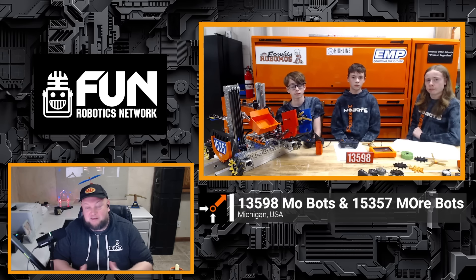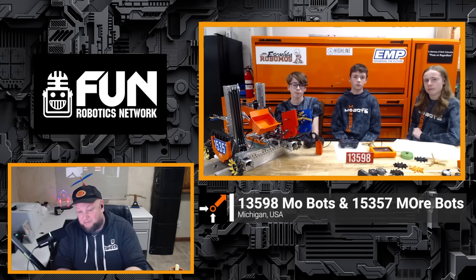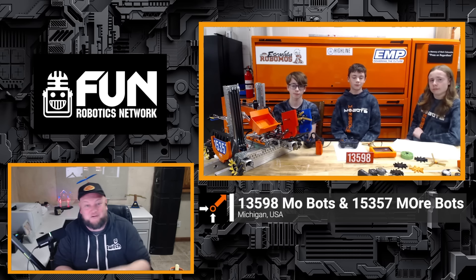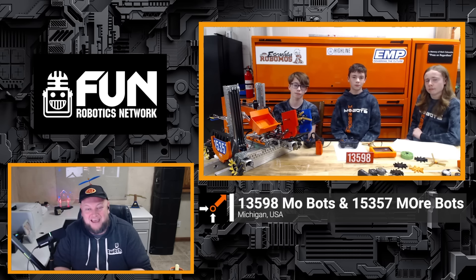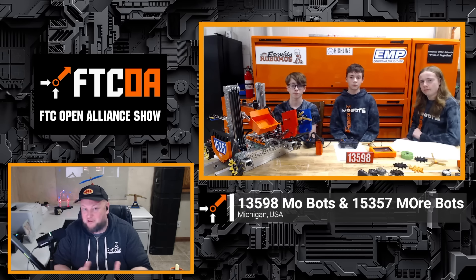Awesome. Well, MOBOTS, thank you so much for taking time to tell us more about your team's progress. This is an incredible robot, by the way. I can't wait to see this compete in just a couple of weeks — it's going to be awesome to see. You guys aren't that far away from me, so I'm really looking forward to seeing what you all have to bring. Good luck as you battle your way, hopefully, to the state championship as well. Can't wait to see how you do and good luck the rest of the way. Thank you. Thank you.